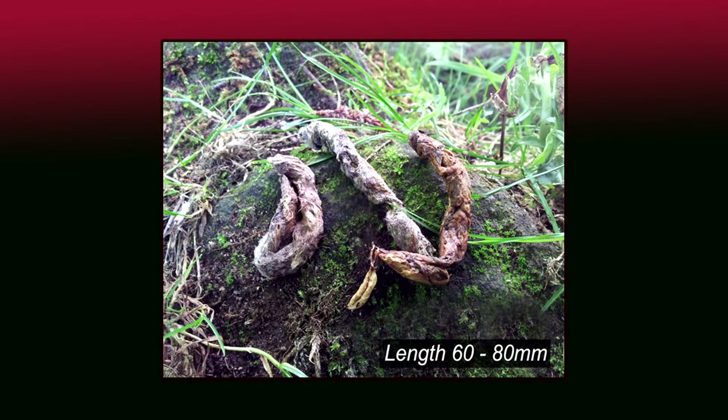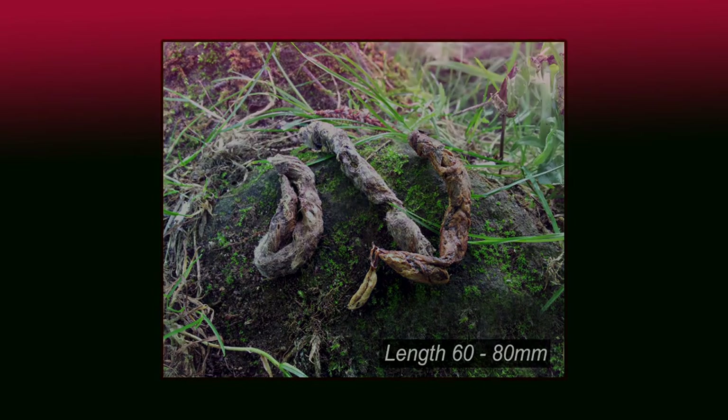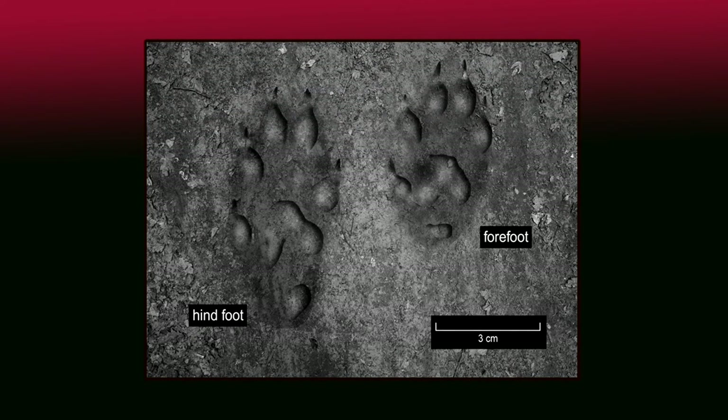Droppings are long and usually green-brown in colour. They smell very unpleasant. Footprints are often confused with mink, and complete prints are rarely found.